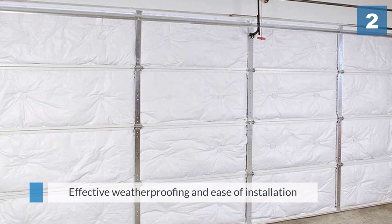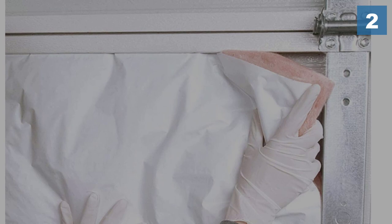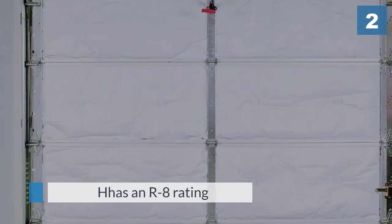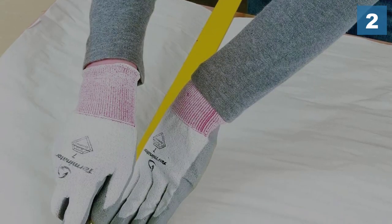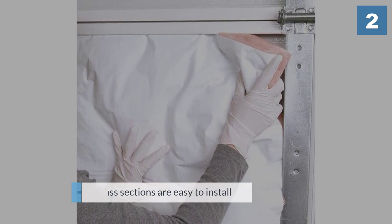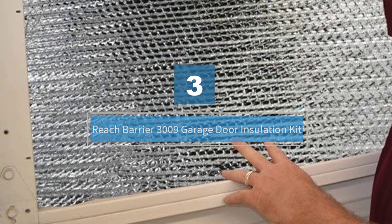Number two: the Owens Corning garage door insulation kit. Owens Corning is one of the most well-known names in insulation. This kit is popular because of its effective weatherproofing and ease of installation. It is also the only product on the list that provides soundproofing for your garage door. The Owens Corning insulation has an R8 rating, one of the highest grades available, and can handle both warm and cold seasons. The fiberglass sections are easy to install, requiring only basic tools.